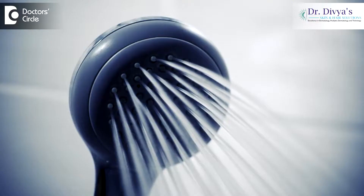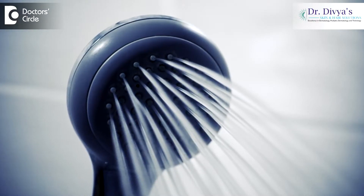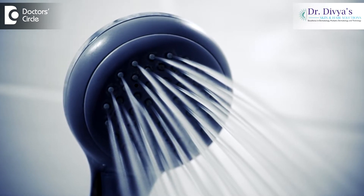Whenever you use an anti-dandruff shampoo, make sure that you apply it all over the scalp and not much on the hair. Keep it for a period of three to five minutes and do not forget to rinse thoroughly, because these shampoos can also cause their own build-up and make the hair very dry. I generally advise my patients to combine anti-dandruff shampoos with a good conditioner on the body of the hair.